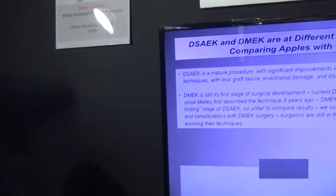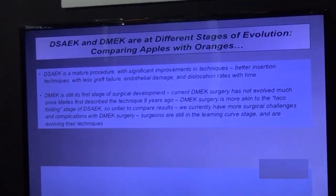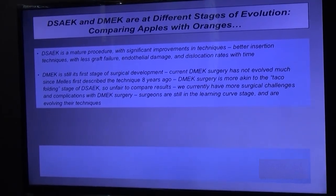Why are DSEC and DMAC results so different? Because you're comparing different stages of evolution — apples with oranges. DSEC is a mature procedure — we've been doing it for 10 to 15 years. There are lots of inserters, better results, lower graft failure and dislocation rates, and improving cell loss. DMAC has not evolved — it's still at its first stage, still a tube you inject, still scrolled up, still needing a BSS cannula and tapping. It's like the original TACO folding stage. That's why we need to change it.